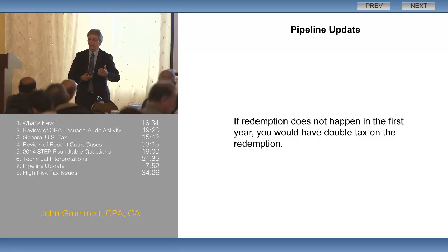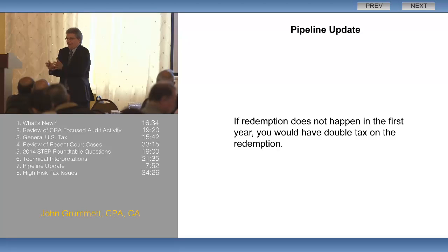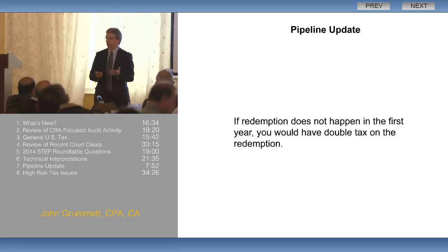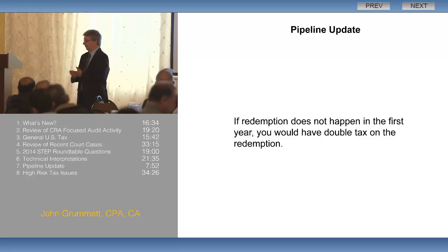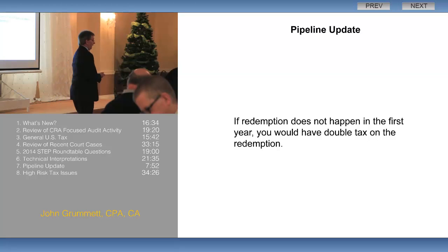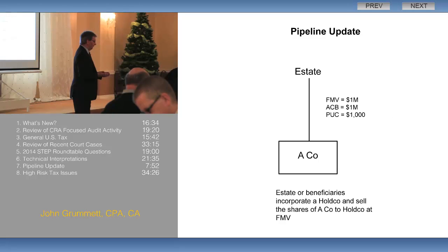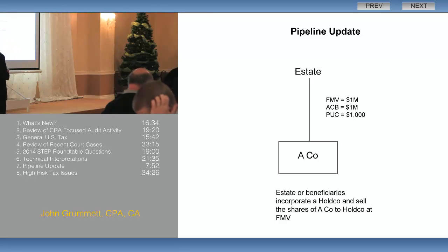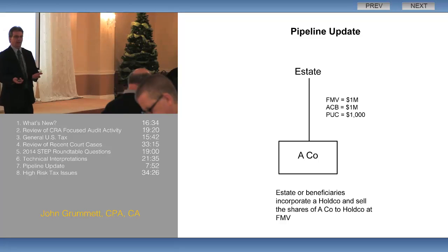The pipeline is designed to keep that capital gains tax rate — or it's designed to deal with the situation where you can't get those shares redeemed in the first year for some reason, or you didn't know about this rule and find out later on. So what happens with the pipeline is: after death, the estate has these shares worth a million dollars, with a cost basis of a million dollars and a paid-up capital of $1,000.